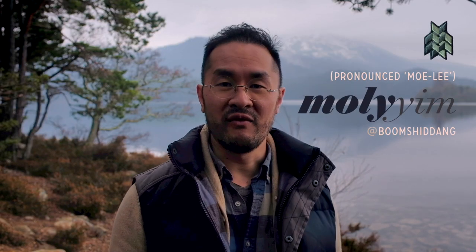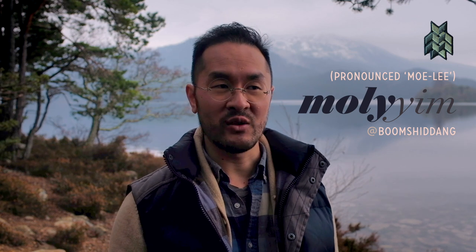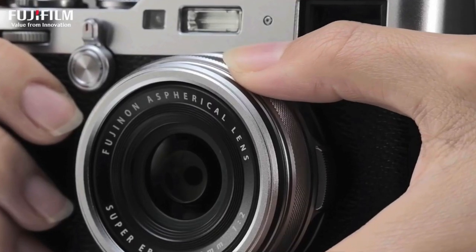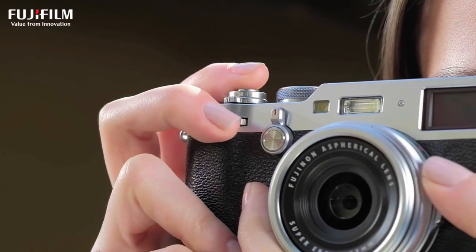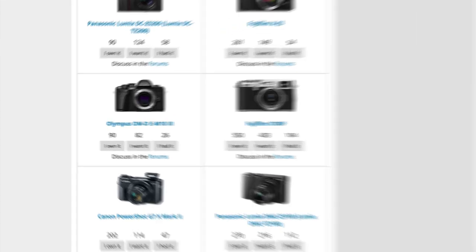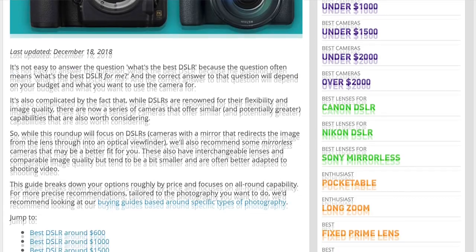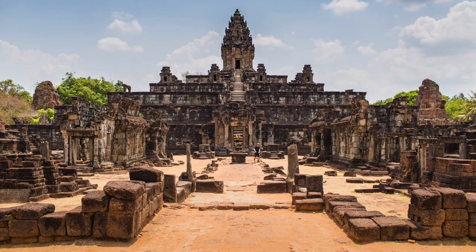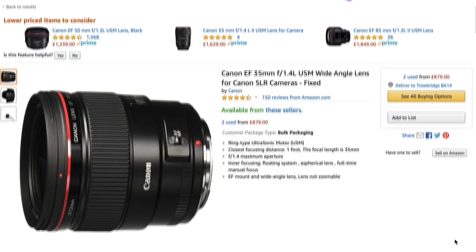My first impressions of the X100F were that it was just way overpriced for what it was. US$1,200 for a fixed lens, 35mm camera — it just didn't really make a whole lot of sense to me. Who would ever pay $1,200 for being stuck with 35mm? But then I took a look back at my portfolio shots and I started to realize that all the best shots, all of my favorite shots in fact, were taken with the 35mm Canon L lens.